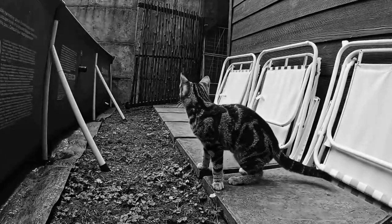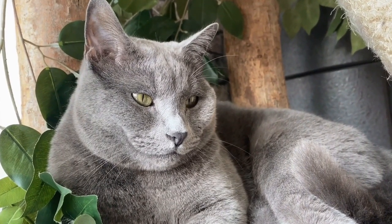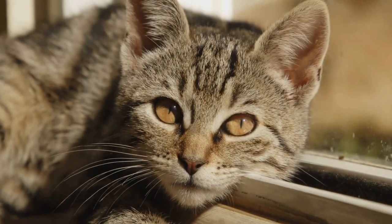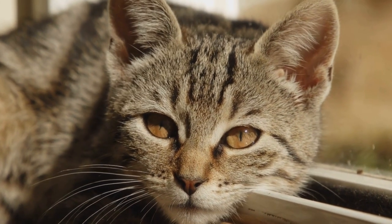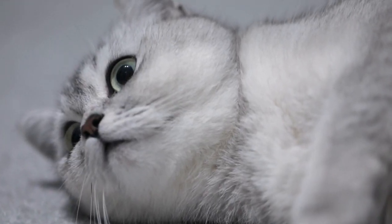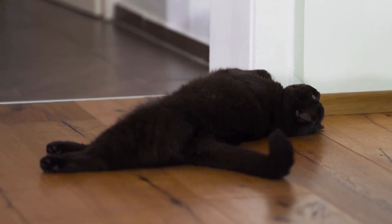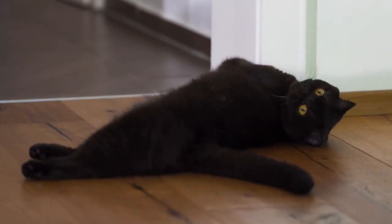Four: pawing at the mouth. Another common sign of dental problems in cats is pawing at the mouth. If your cat is constantly rubbing or pawing at their face, it could be a sign of toothache or gum discomfort. They may also drool excessively or have a swollen face. These behaviors indicate that your cat is experiencing pain and should be examined by a vet.